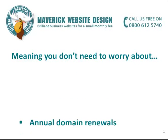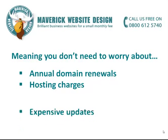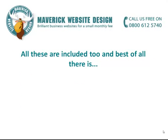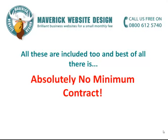Meaning you don't need to worry about annual domain renewals, hosting charges, expensive updates, security backups, or software upgrades. All of these are included too.